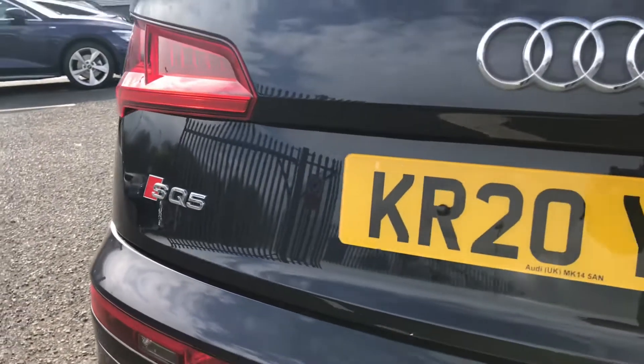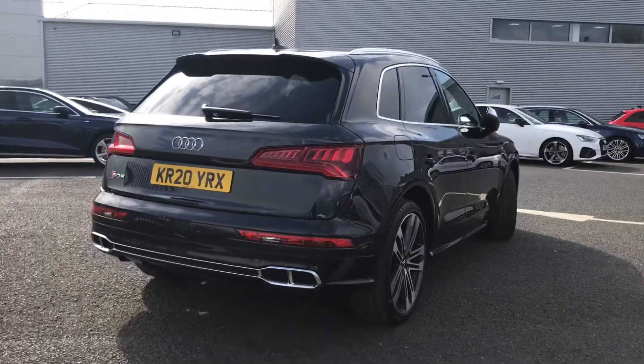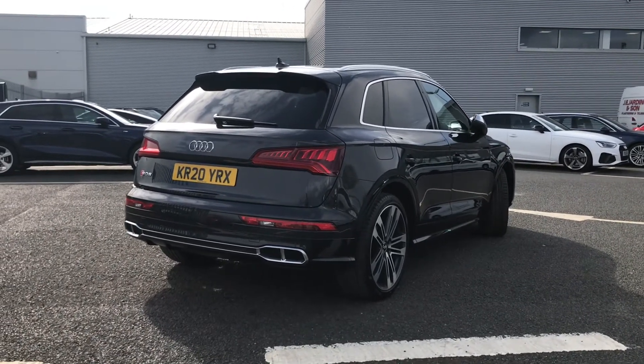You have more SQ5 badging around the vehicle, followed by some great assistance features — you have the Audi parking system plus with front and rear parking sensors, which are perfect for making you more aware of your surroundings and helping you squeeze into those tighter spaces.